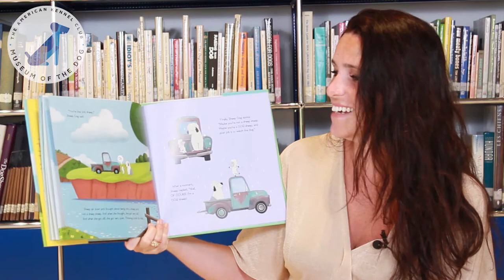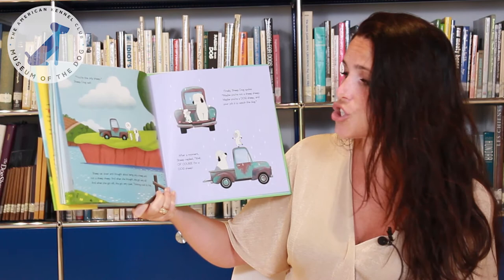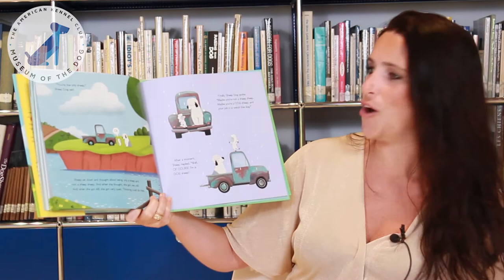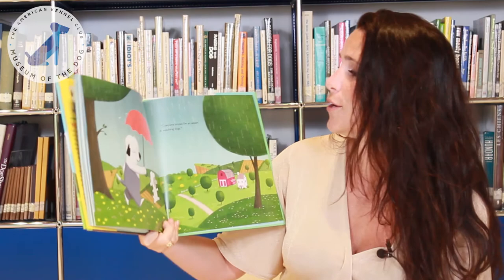"You're the only sheep," Sheepdog said. "Oh." Sheep sat down and thought about being only a sheep and not a sheep sheep. And when she thought, she got very still. And when she got still, she got very quiet. Thinking could do that. Finally, Sheepdog spoke. "Maybe you're not a sheep sheep. You're a dog sheep. And your job is to watch the dog." After a moment, Sheep replied, "Well, of course, I'm a dog sheep. Everyone knows I'm an expert at watching dogs." The end.